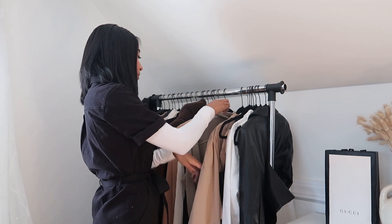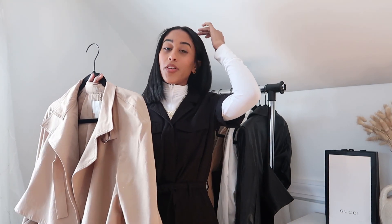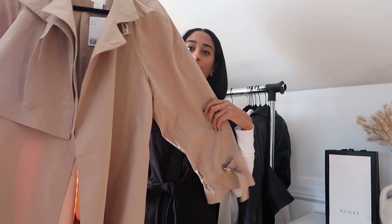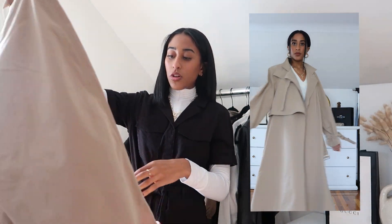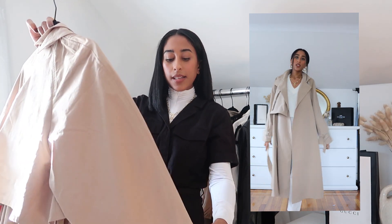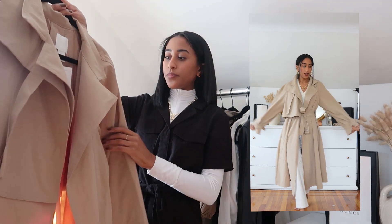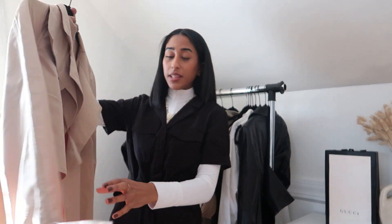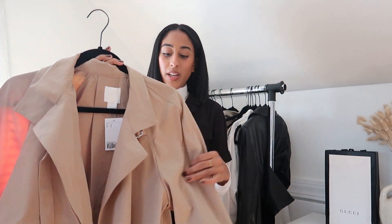Next from H&M we have this trench coat — this is now my third trench coat that I own. I love this one because of the top layer detail and it's also a flare trench coat, so it naturally has that little A-line shape, which is really nice. You can adjust the sleeves to give an almost balloon sleeve look. The color is perfect, the length is perfect, it's oversized, and I'm really excited to rock this spring.